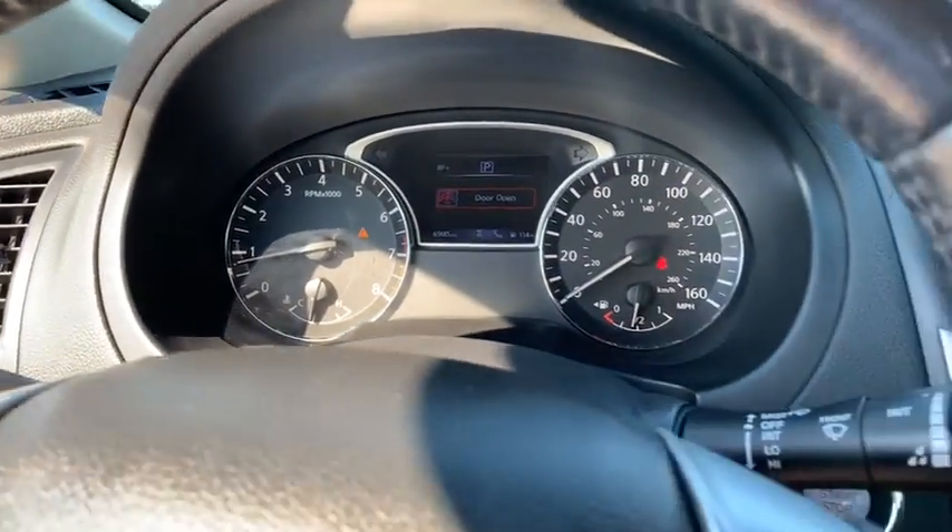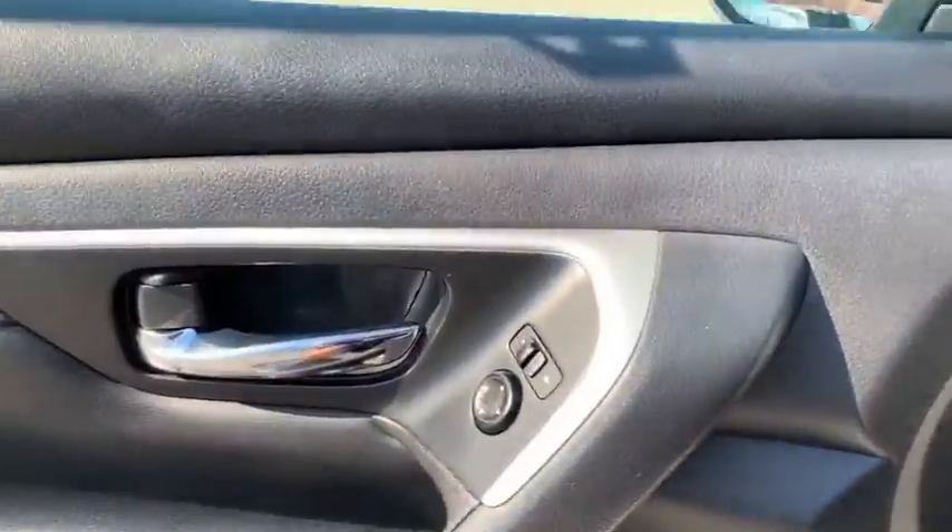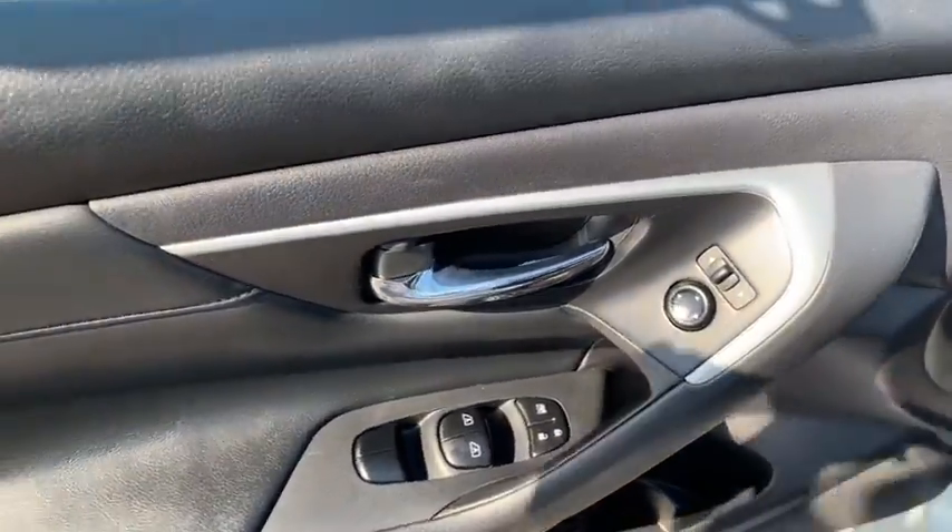This vehicle has less than 70,000 miles. Here are some of this vehicle's great options: Bluetooth, front-wheel drive, compass, outside temperature gauge, and engine immobilizer.